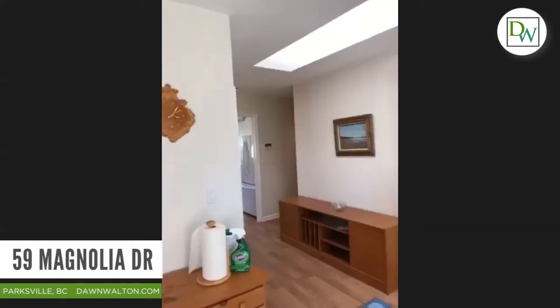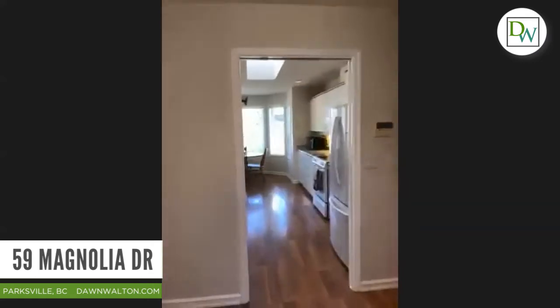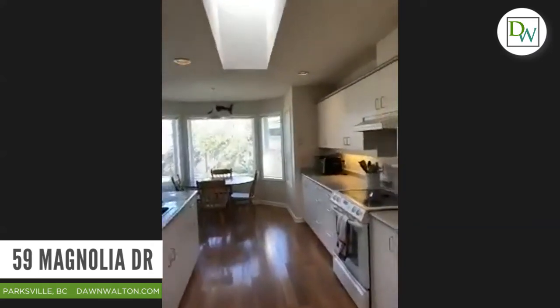It's a bright layout, the floors have been replaced with nice new floors, bright colors, and then we get into this open entertaining and eating area which is a great spot.